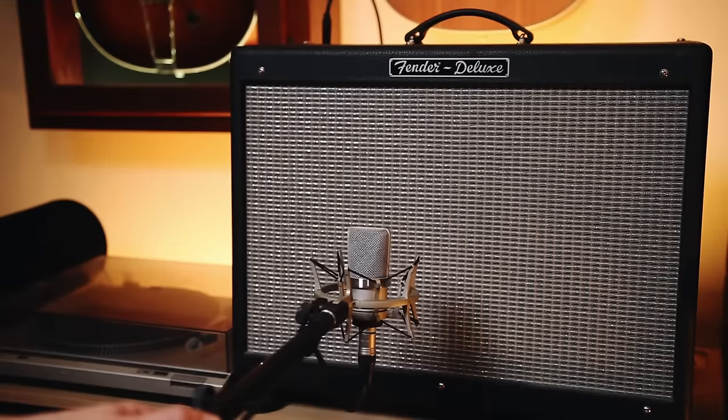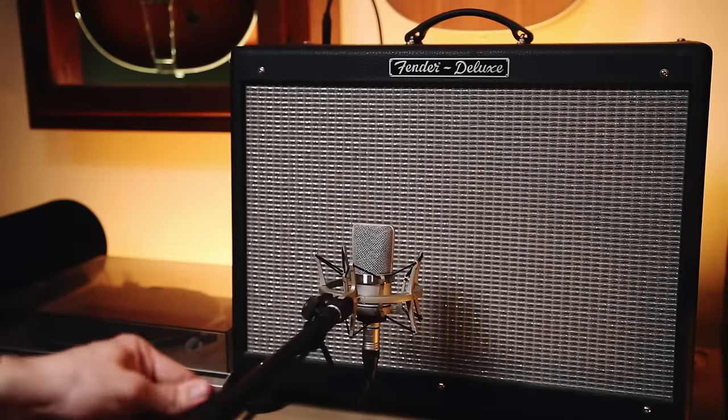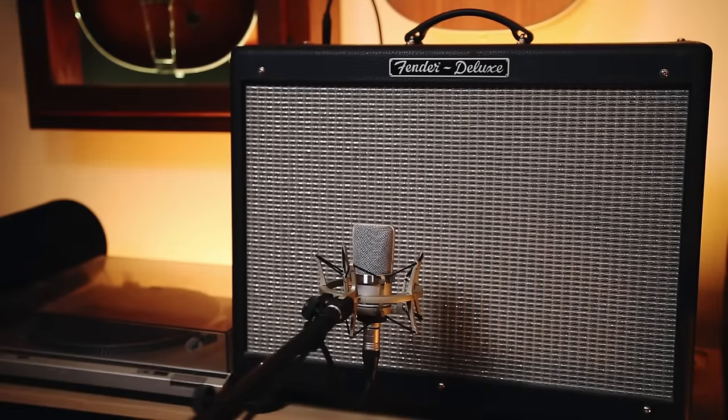First, place the microphone as close to the sound source but as far away from the noise source as possible. Second, point the microphone toward the sound source and away from noise sources, according to the polar pattern of your microphone. When the sound does reach the microphone, it might be safe from acoustic room noise, but there will be plenty more opportunities for noise to infiltrate our signal along the path to the recording medium.